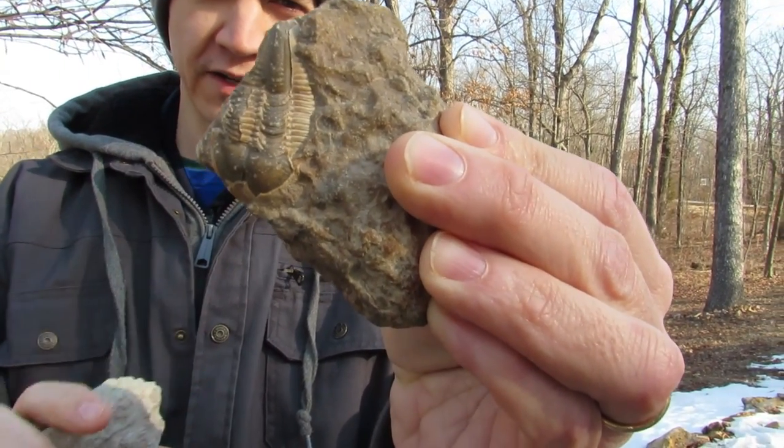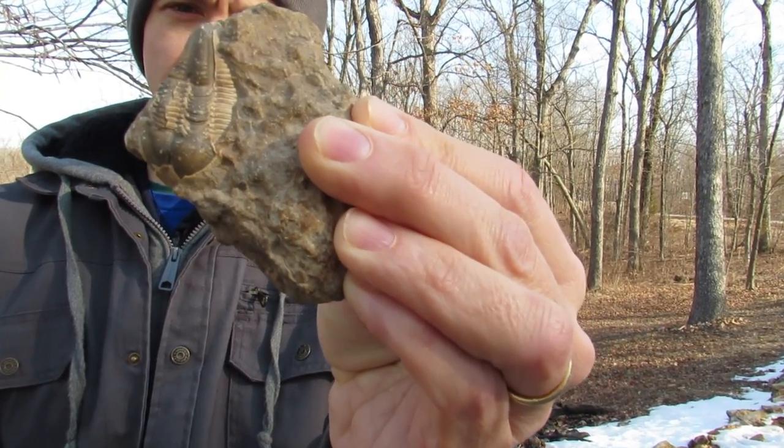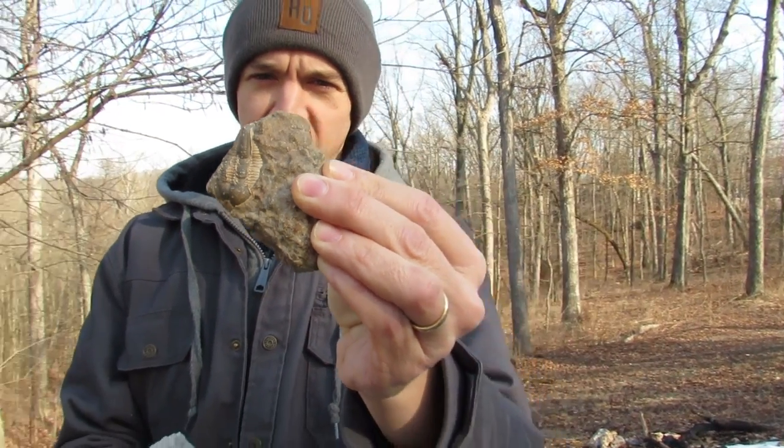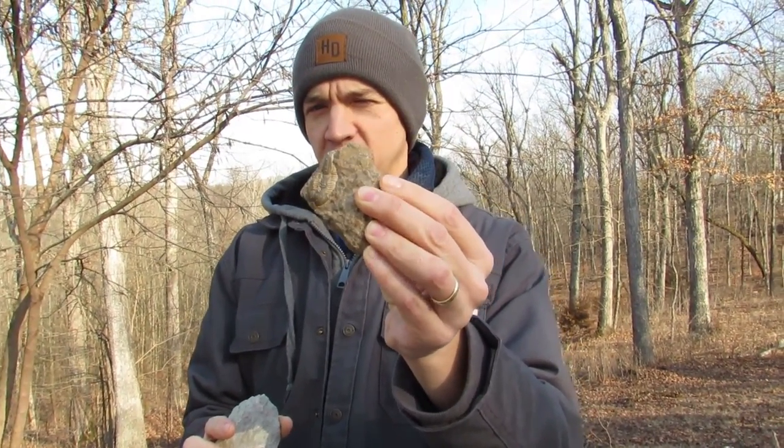This one is from Missouri. I purchased this from another collector about a month or so ago — it's from near Kansas City. We're looking near St. Louis today, so we're going to find a little bit different stuff.